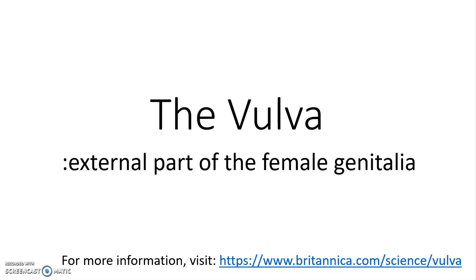Okay, this concludes our lesson on the vulva. Next, we're going to be taking a look at the female reproductive system. Thank you very much.